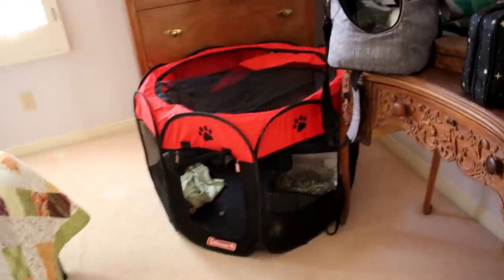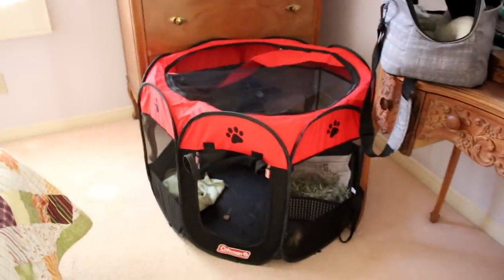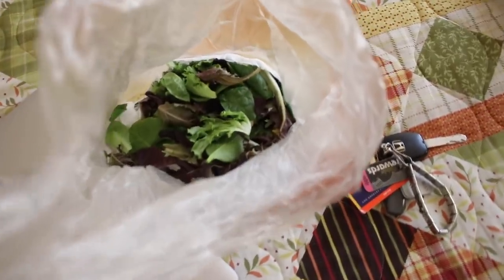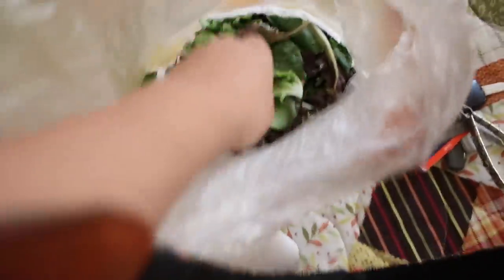These little portable play pens are really handy. I'm gonna link this one in the description below if you guys want it. I did pack Lennon's veggies — spring mix — and she eats that for dinner.